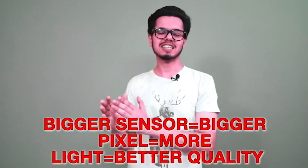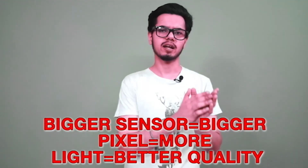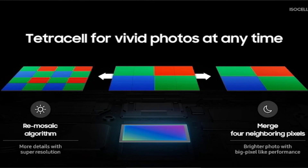Brands just want to add more pixels because their competitor did — it's a race. In simple words: bigger sensor gives bigger pixels, bigger pixels give more light, and more light gives more clarity. But companies use marketing gimmicks and add more pixels in a slightly larger area, which reduces pixel size. They use pixel binning to get a better-looking output, which appears high quality but is not actually 100-plus megapixels.